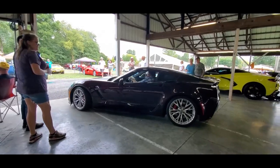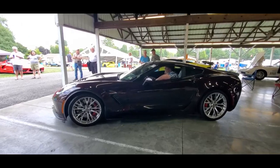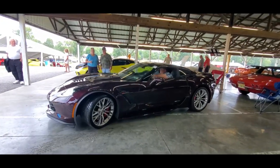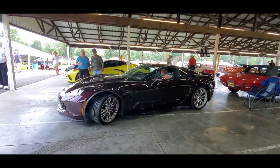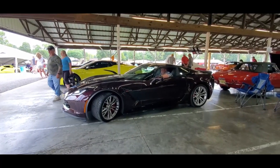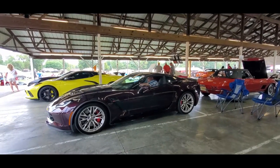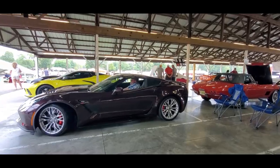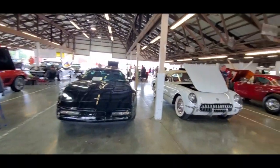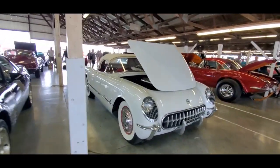A little bit of Corvette shopping over here in the car corral at the 2023 Corvettes at Carlisle. Let's check out some cars — there's a whole bunch over here.